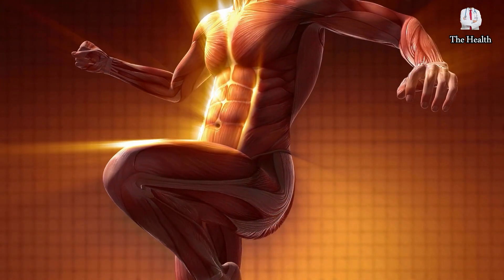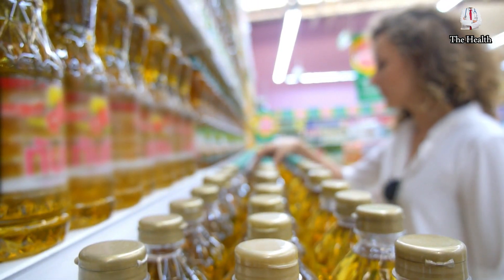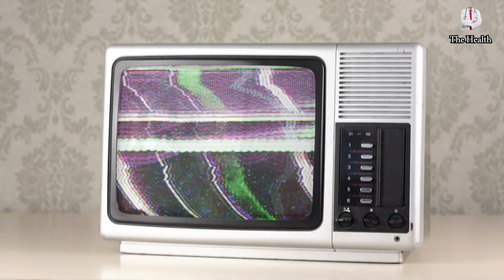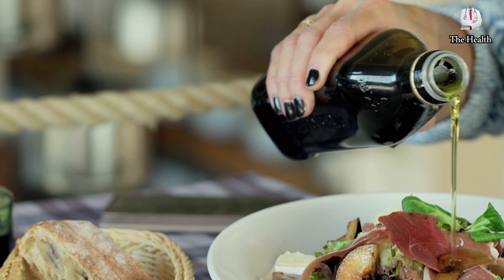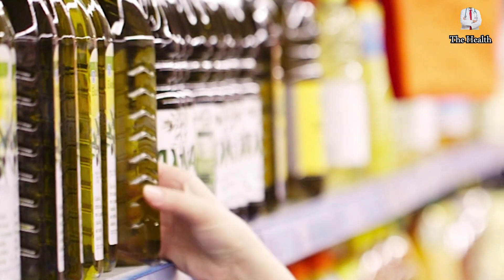Olive oil contains many health benefits that the body needs, which makes it of interest to many people. But obtaining these wonderful benefits is related to choosing the type and quality of olive oil, and unfortunately many people don't know what's the best type of olive oil. In this video, we will show you the specifications of the best type of olive oil and how you can choose it and distinguish it from others easily.